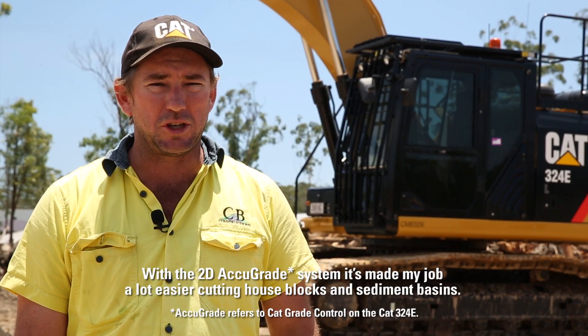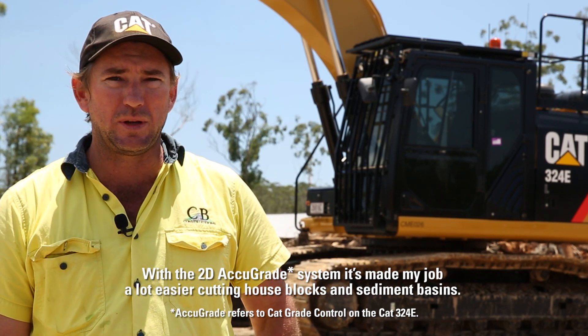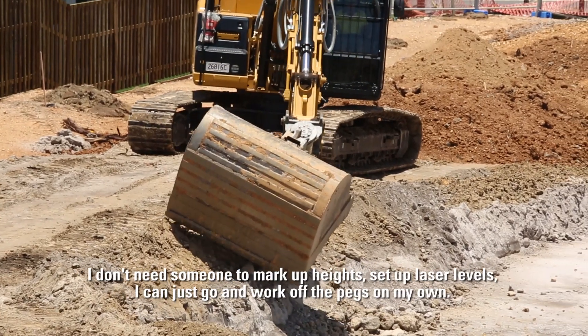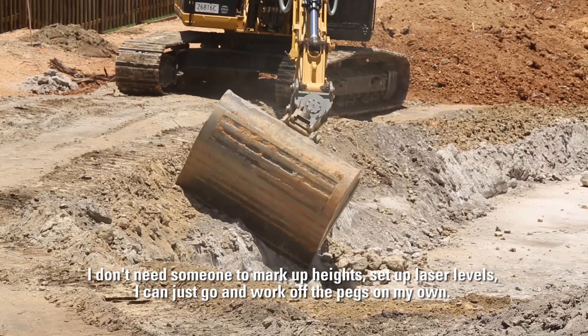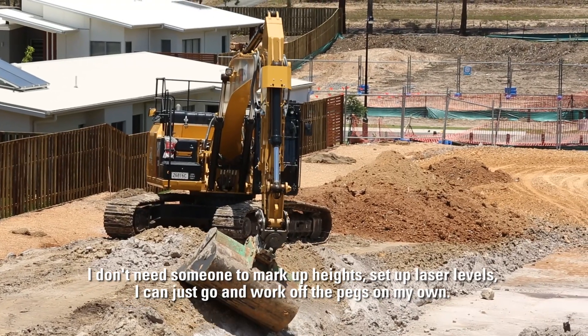With the 2D AccuGrade system it's made my job a lot easier cutting house blocks and sediment basins. I don't need someone to mark up heights or set up laser levels — I can just go and work off the pegs on my own.